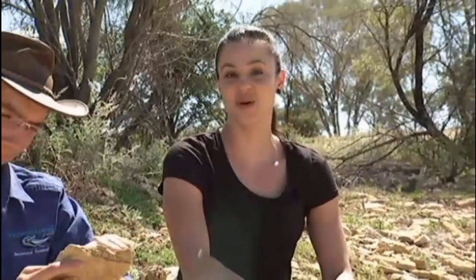While not all property owners are embracing the dinosaur boom, it has put Richmond and surrounding areas on the map, attracting people from far and wide.